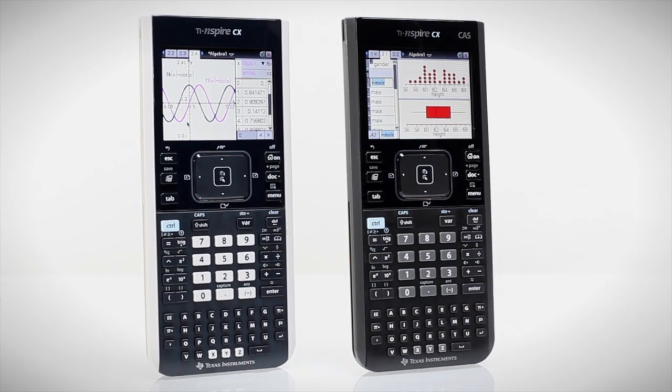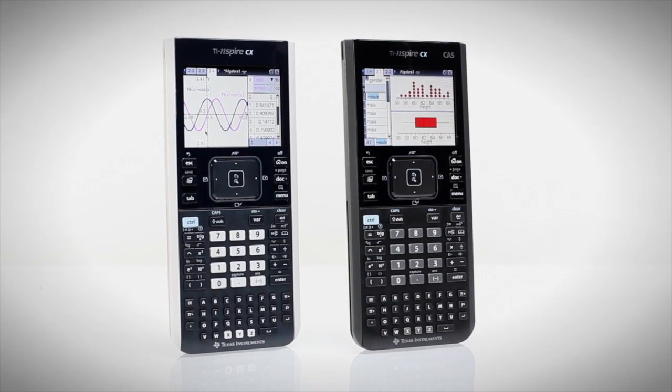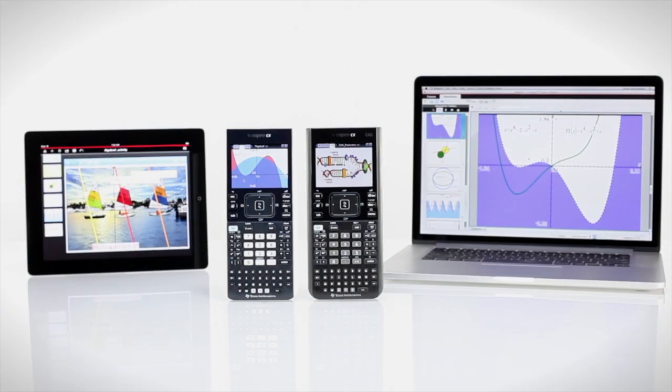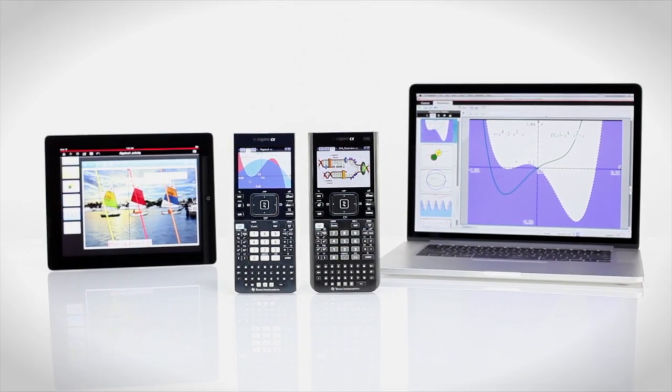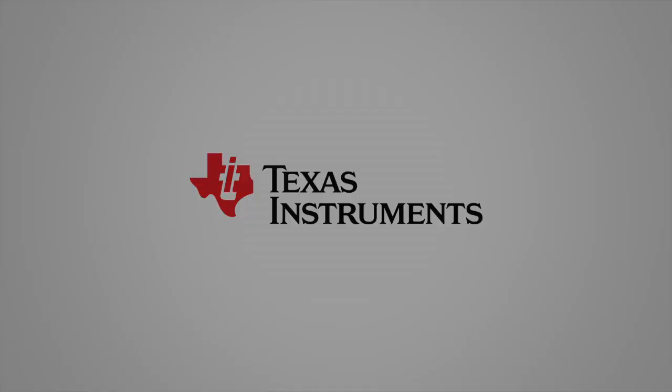The TI-Nspire CX and TI-Nspire CX CAS handhelds do all this and more. TI-Nspire Technology — you've never seen math and science like this before.